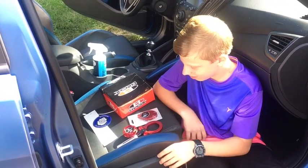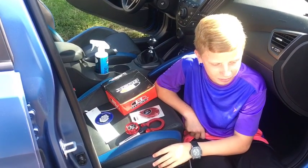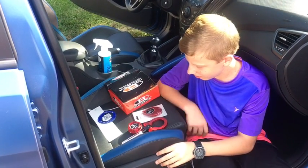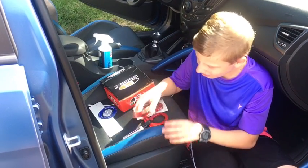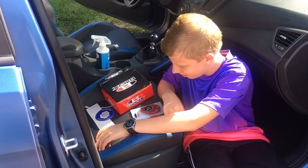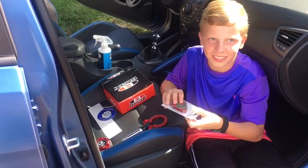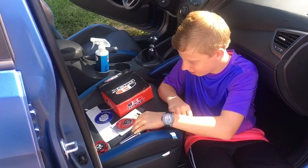Alright, so we got some new bits for the Veloster Rally Edition. Chance is going to demonstrate some of these for us. We have a new oil cap, a new radiator cap, and a new front tow hook in red.